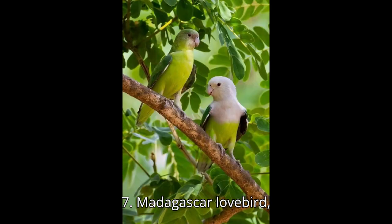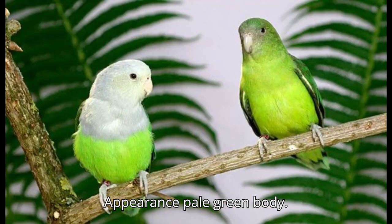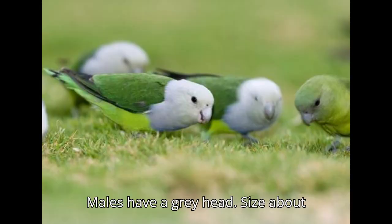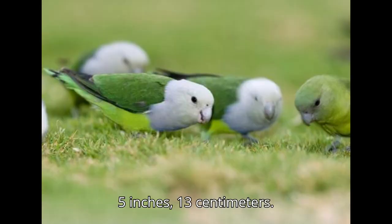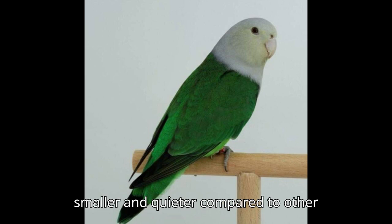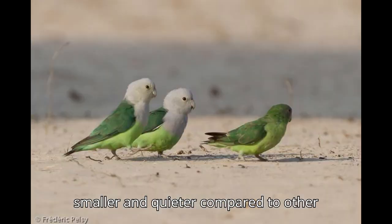Seven: Madagascar Lovebird, Agapornis canus. Appearance: pale green body; males have a gray head. Size: about 5 inches (13 centimeters). Origin: Madagascar. Behavior: smaller and quieter compared to other lovebird species.